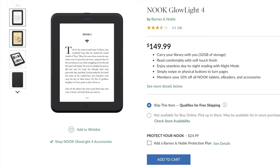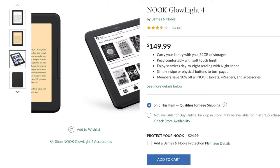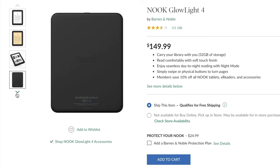Let's talk about the Nook Glow Light 4. I am so disappointed. I was really looking forward to this, and it's not great, people. We've got 32 gigabytes of onboard storage, which is good. It's not water-resistant. The screen is recessed — it's not flush like most other e-readers out there. And it looks like it was manufactured in 2017.